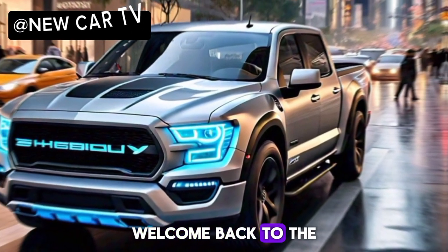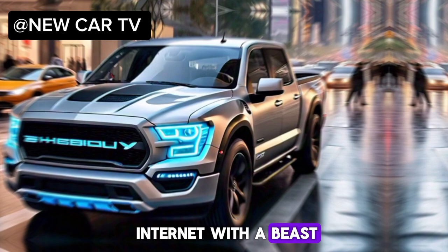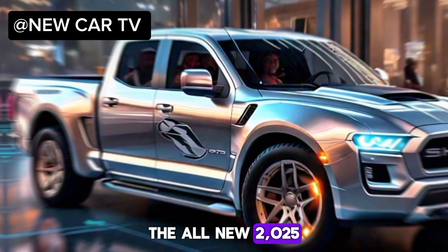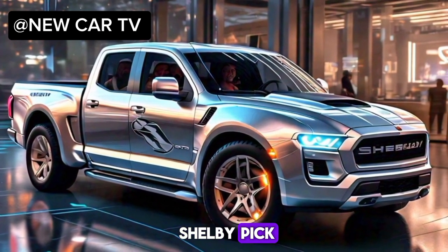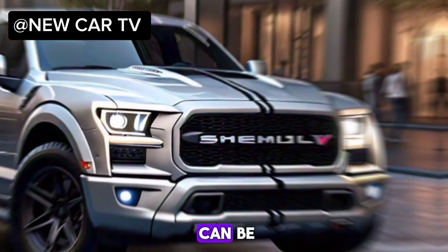Hey everyone, welcome back to the channel. New Car TV today, we're breaking the internet with the beast of a machine, the all-new 2025 Shelby pickup. Buckle up, because this truck redefines what a performance truck can be.